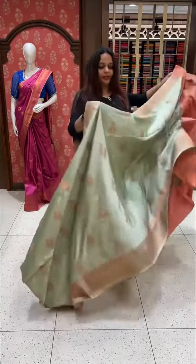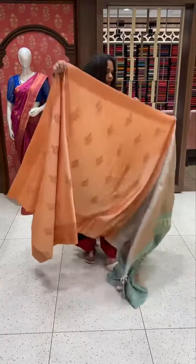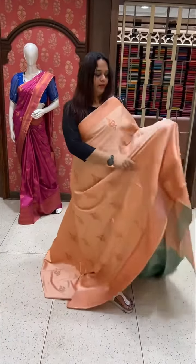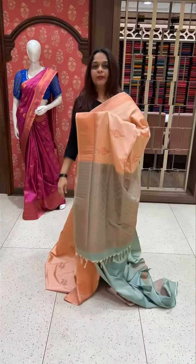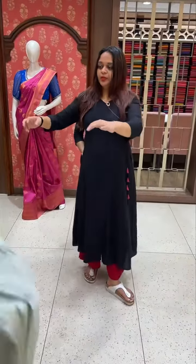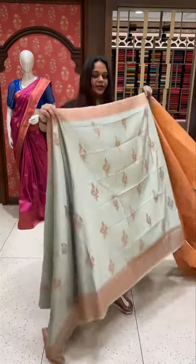It's a very soft color, near to pure color. It's a green color, with a green color blouse — sage green color. It's a very soft color.